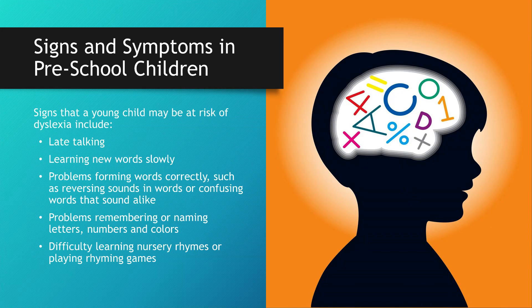Signs and symptoms in preschool children include: late talking, learning new words slowly, problems forming words correctly such as reversing sounds in words or confusing words that sound alike, problems remembering or naming letters, numbers, and colors, and difficulty learning nursery rhymes or playing rhyming games.